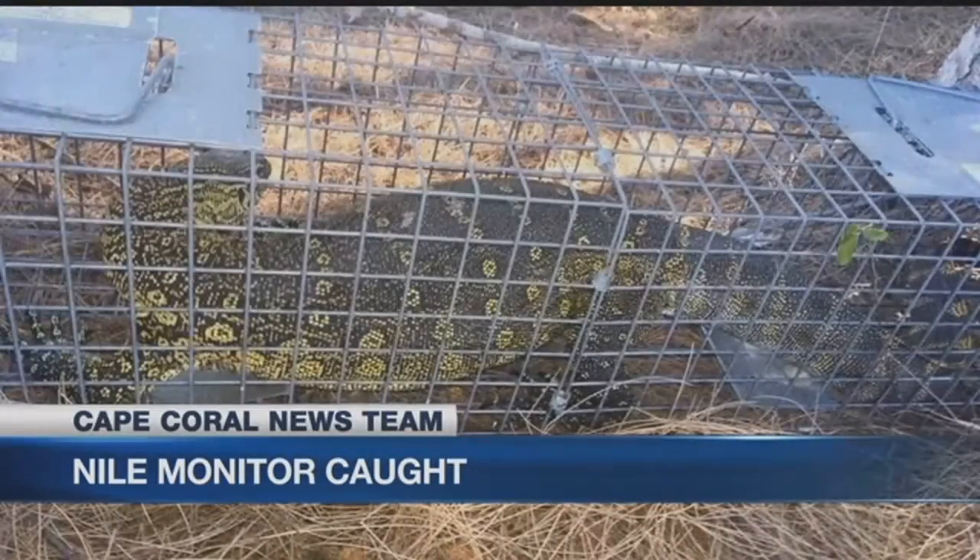A Nile Monitor lizard was caught in Cape Coral, and people who live in the neighborhood are concerned. Take a look at this thing — it's at least four feet long. Jesse Pagan is live near the intersection of Gleason Parkway and Skyline Boulevard with reaction. Trappers caught this monster of a lizard right on the banks of this canal. Neighbors say it's a treat, but also a bit scary to see one so close.